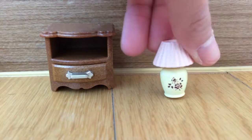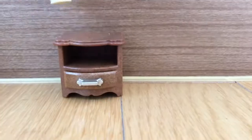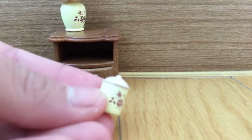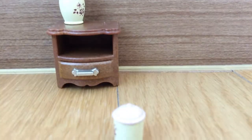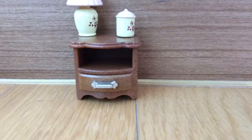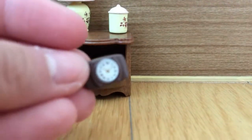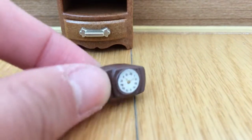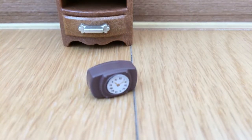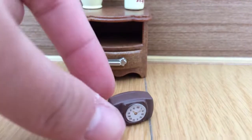Next up we've got the bedside lamp — again, the vintage look, loving it. You can't really turn it on or turn it off; it's just a normal lamp. Then we've got this jar. I'm not sure what jar this is, but I'm just going to say it's a cookie jar. Then, we've got my favorite — I don't know why this is my favorite out of this whole set, but it's the alarm clock. I've been dying for one. Whenever I make a video and it involves an alarm clock, there was never a real alarm clock. Finally, now I have one.